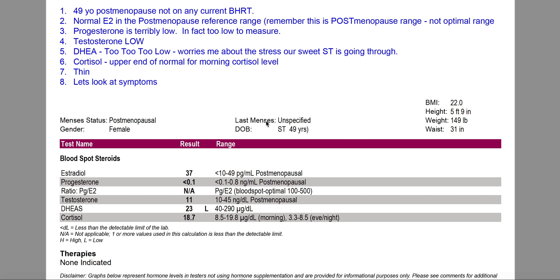So this is ST. She's lovely, 49 years old, postmenopausal, and not on any current bioidentical hormone replacement. She did a blood spot test — not saliva, but blood spot — which is also very good. It's great for people who don't have a lot of saliva or have a difficult time getting saliva. I still prefer saliva, but this is still very good. Before I go further, I want to remind you that we're working with postmenopausal reference ranges that are not associated with bioidentical hormone replacement therapy.